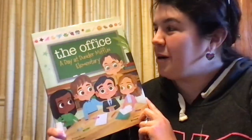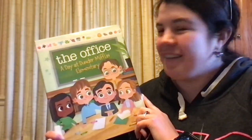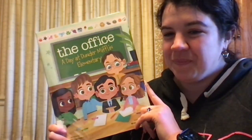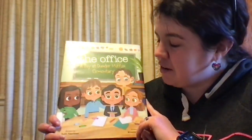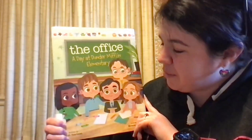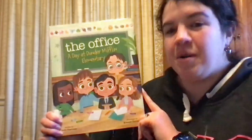And if you are a parent watching this with your kid, that's even more fun because I love The Office. It's so silly and fun and random. So we're going to be reading today The Office: A Day at Dunder Mifflin Elementary, written by Rob Perlman and illustrated by Melanie Dimm. So let's get started.